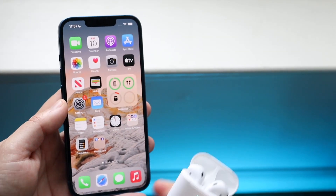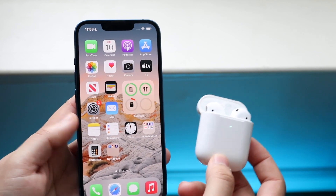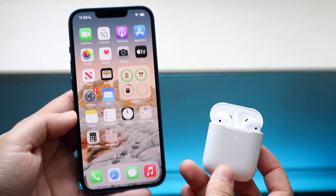Welcome back everyone. You may be trying to turn off all your notifications from your AirPods — you may not want to hear any notifications announced to you or anything like that — and this is a very easy process.